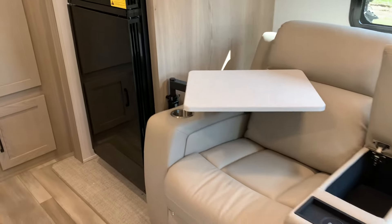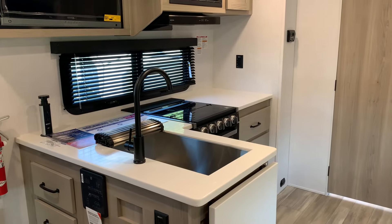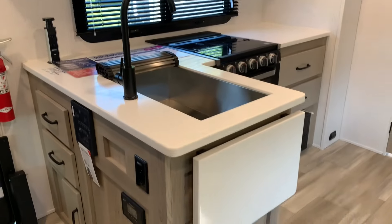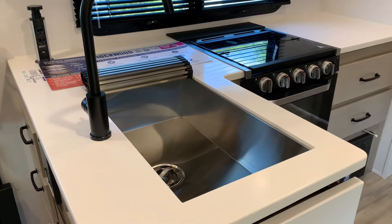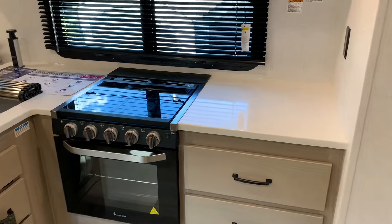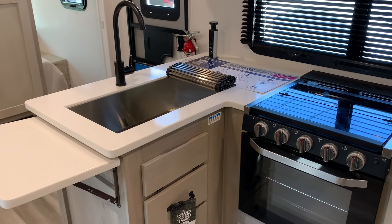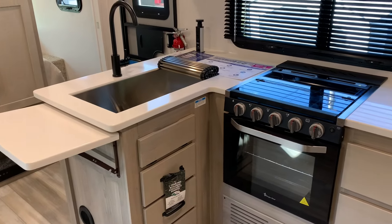Another box this unit checks is counter space. How many times have you walked into a camper and gone, 'It's nice, but there's no counter space, no usable space'? Not only do you have that nice space and a large single sink, you also have a countertop extension on the right side of the oven. Really good usable space on the corner of the sink and that countertop extension — awesome kitchen for a mid-kitchen layout.